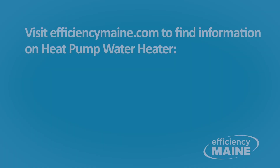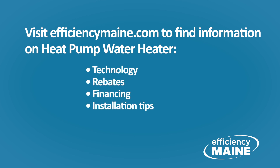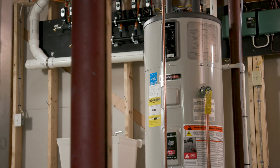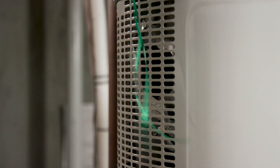On efficiencymaine.com, you'll find information on heat pump water heaters including the technology, rebates, financing, installation tips, user tips, and installers near you. If you need a new water heater, consider a heat pump water heater — they make lots of hot water, they can save more than $3,000 over their 10-year life, and they help to dehumidify.